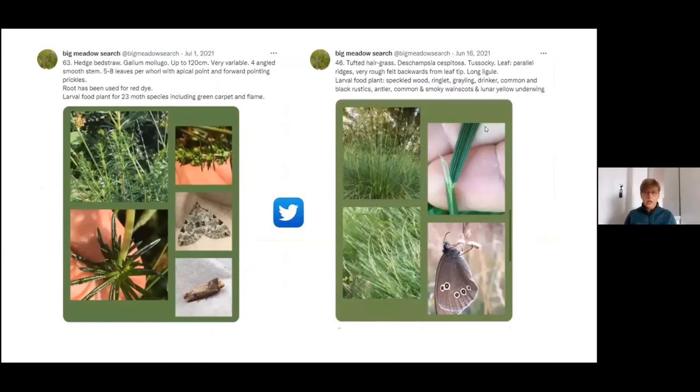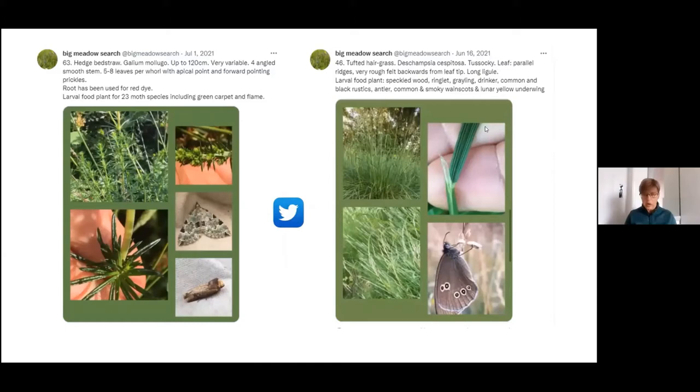Here are just some examples of posts that we put out on Twitter — a couple here for hedge bedstraw and tufted hair grass. The photographs were of the ID features and we also tried to put links to invertebrate species that utilise the plants. And here's the same sort of thing for Facebook.